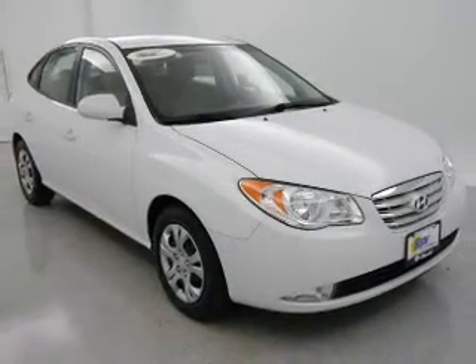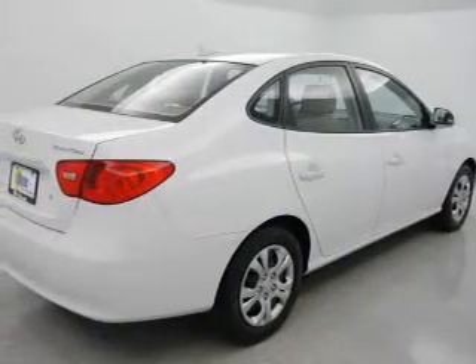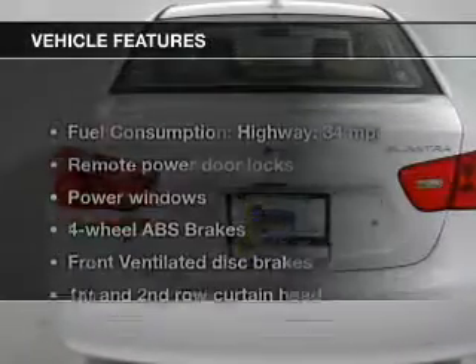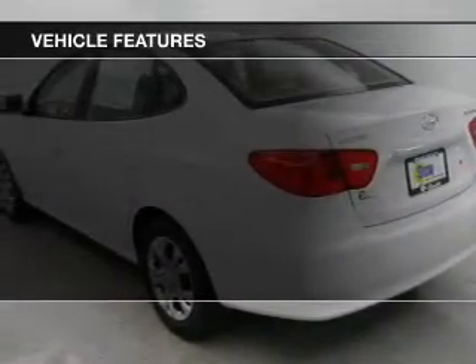The powertrain includes front-wheel drive with an efficient four-cylinder engine connected to a smooth-shifting automatic transmission. Premium wheels lend a distinctive appearance. The anti-lock braking system will help deliver you safely to your destination. And with these notable features, you won't want to miss out on the opportunity to own this amazing ride.